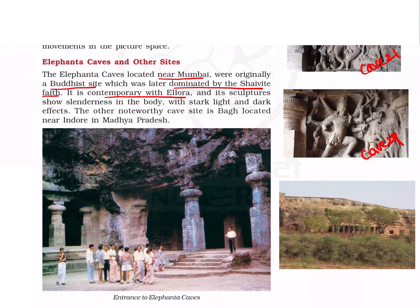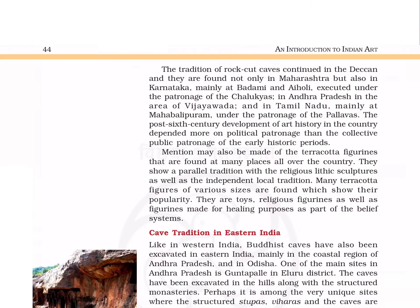The Elephanta caves are located near Mumbai. Originally a Buddhist site, they were later dominated by the Shaivite faith. Contemporary with Ellora, the sculptures here are slender with stark light and dark effects. Another noteworthy cave site is Bhag near Indore in Madhya Pradesh. The rock-cut cave tradition is also found in Karnataka at Badami and Aihole under the patronage of the Chalukyas, in Andhra Pradesh at Vijayawada, and in Tamil Nadu at Mahabalipuram under the Pallavas.